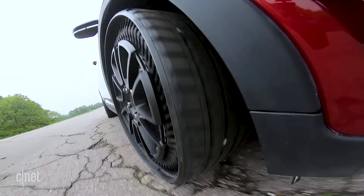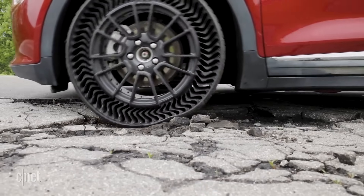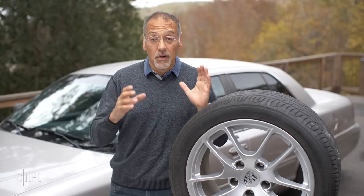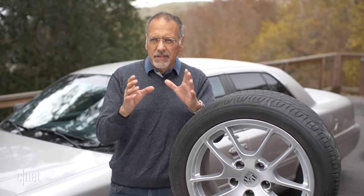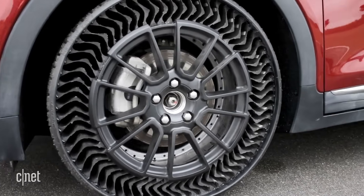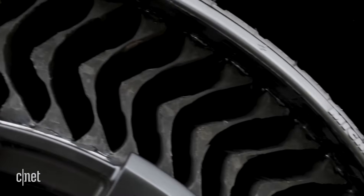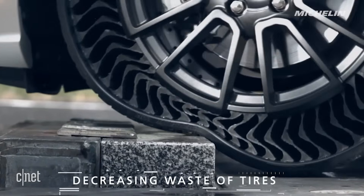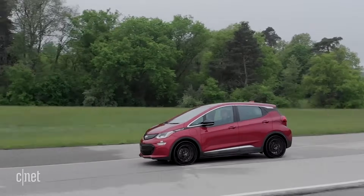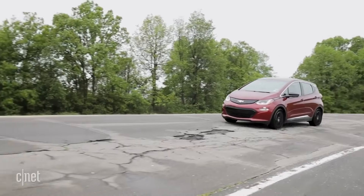The first thing you notice about the Michelin Uptis is the sidewall. You can see right through this thing — it's airless. There's no air chamber, there's no tube. Instead, you've got a series of flexible curved vanes made of glass-reinforced plastic that allow the tire to have some give where it needs it, stiffness where it needs it, and ride quality that would be varied by the design and composition of those vanes.